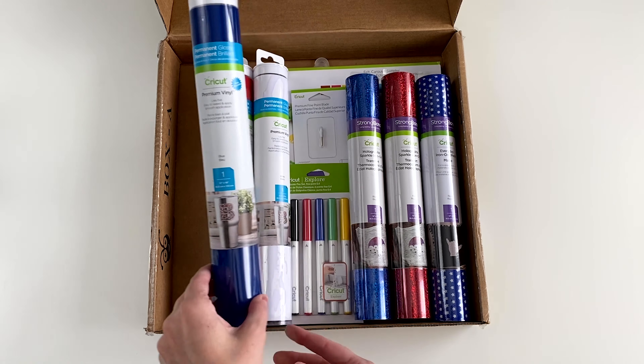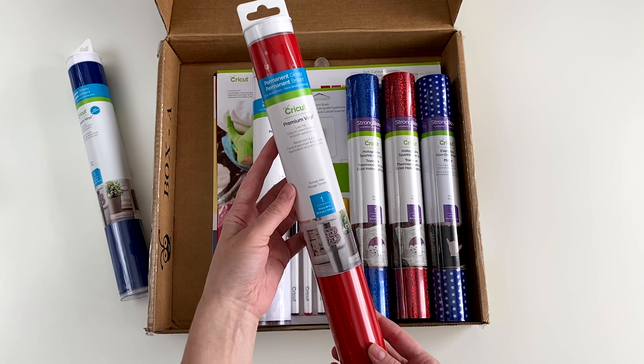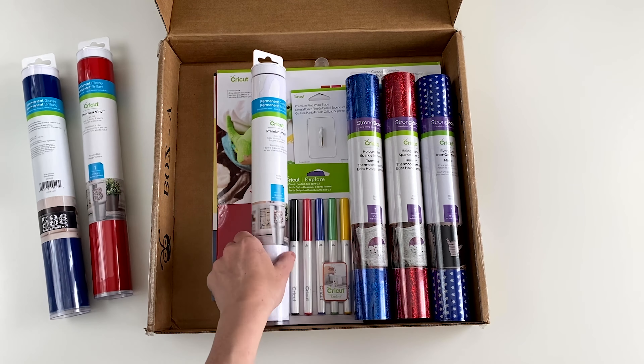Permanent vinyl is great for anything that might get wet, like mugs or water bottles. You can also use it for outdoor projects like yard decor — think planters or wreath signs.